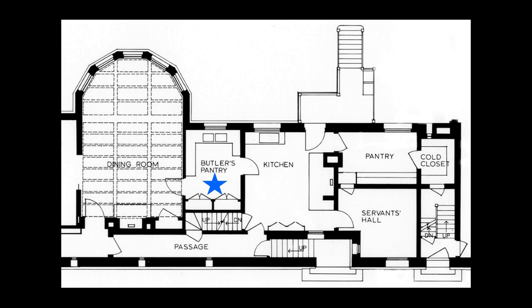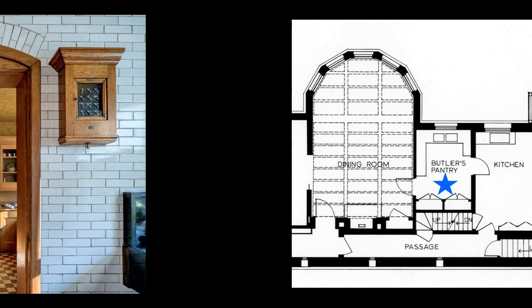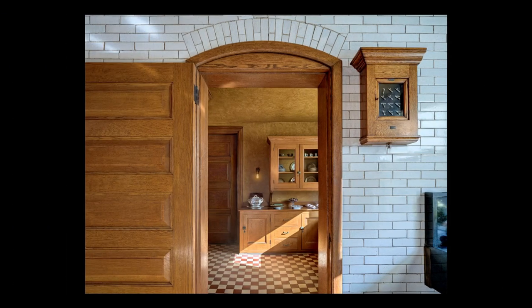The butler's pantry, shown here with a blue star, measures 9 by 14 feet. The word pantry comes from the word panettiere, based on the French word pan, meaning bread. Butler's pantries became common in the last half of the 19th century in larger homes where entertaining became increasingly complex, with elaborate meals requiring a staggering array of dishes, stemware, and silver for each course and type of food.